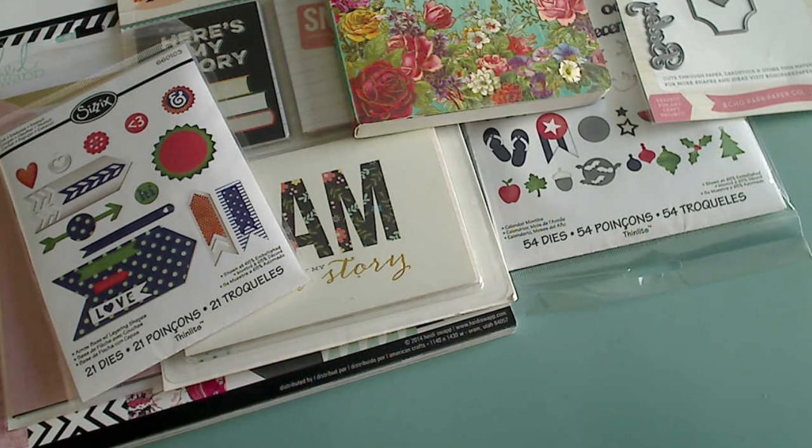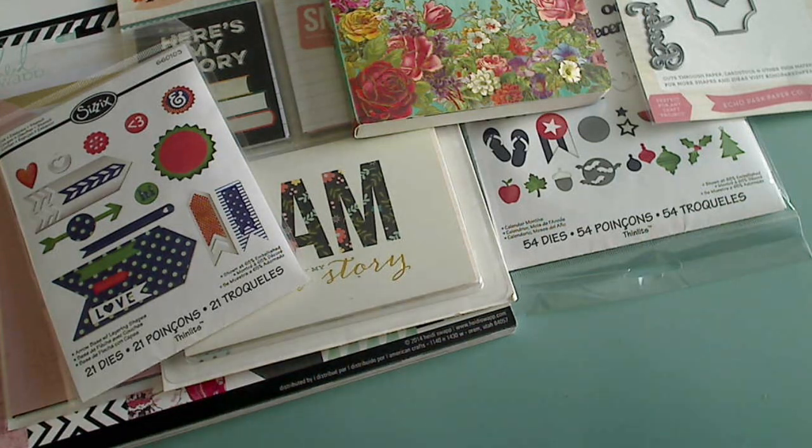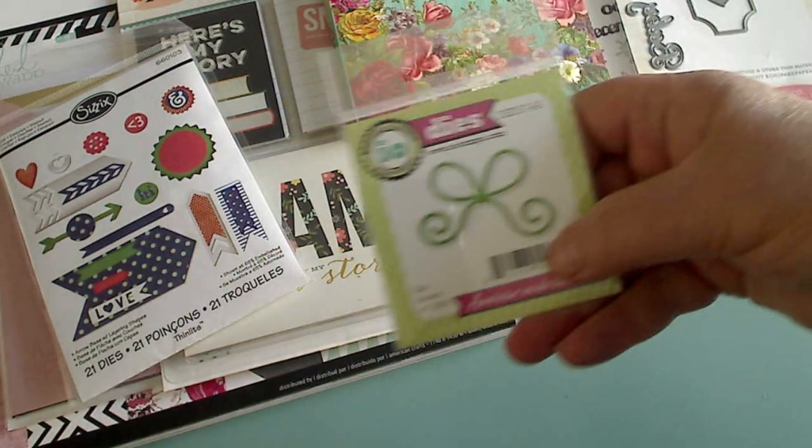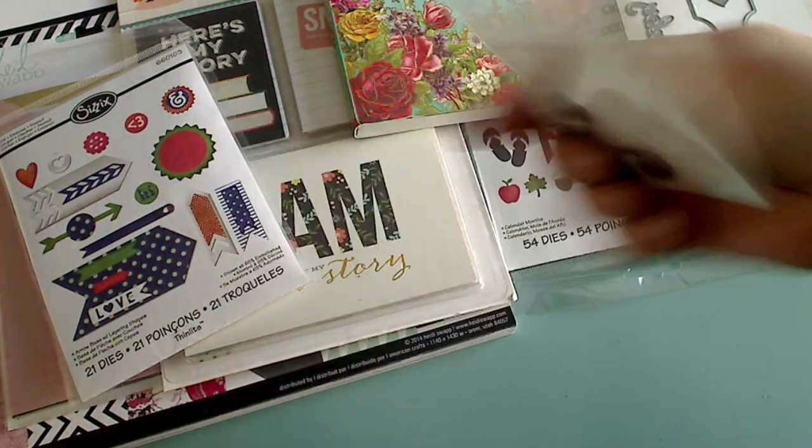I went on a die kick for a minute and then I said okay, I've got to stop. And Shandy — thank you, Shandy — she got me to want this bow die. This little bow die is so cute, so cute. And then this one as well.